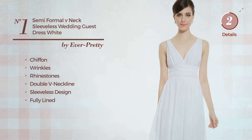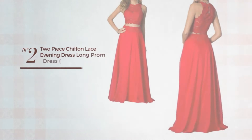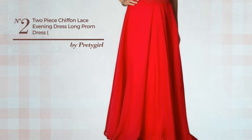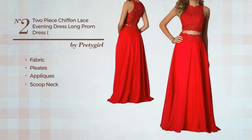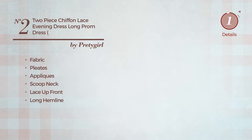Available in 19 other colors. Number two: an all-evening floor length two-piece dress featuring a hot style, crafted from fabric, styled with pleats and decorated with appliques. This dress includes a scooped neck, lace-up front, and long hemline. Available in six more colors.